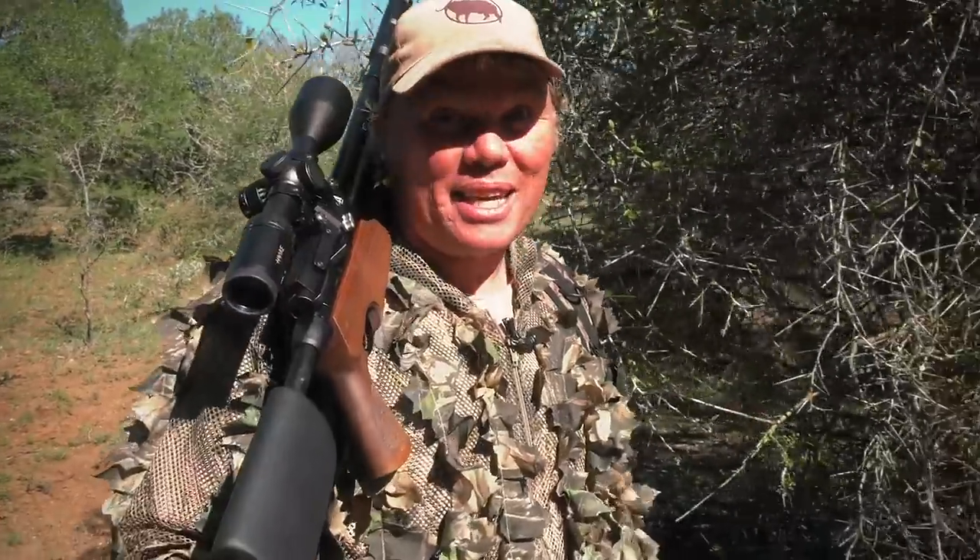These birds are extremely challenging to hunt, so hopefully we come right. Let's do our best to see if we can get some of those geese.